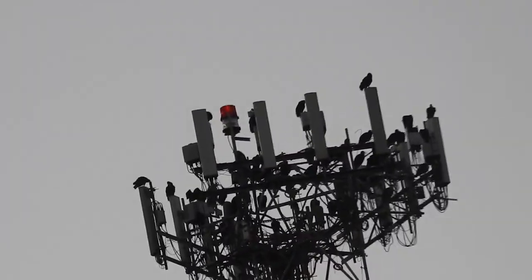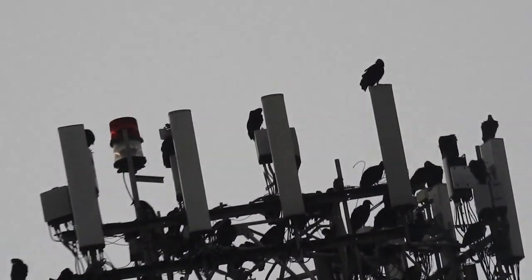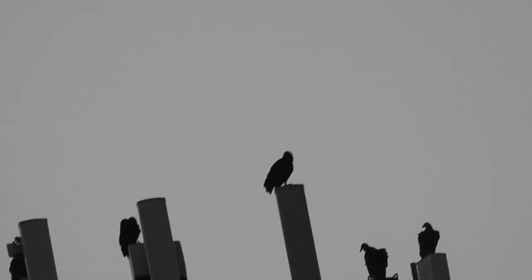I know, right? Yeah, they just find it a good perching spot. Because it's a metal pole — it's like a stick on a tree, but it's a metal pole. So I guess that's just why they happen to pick it.